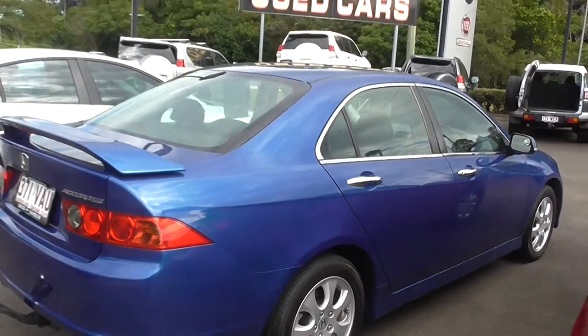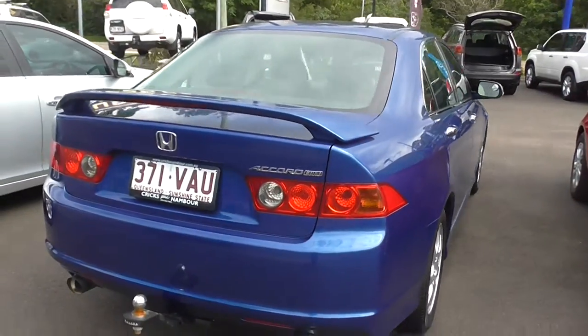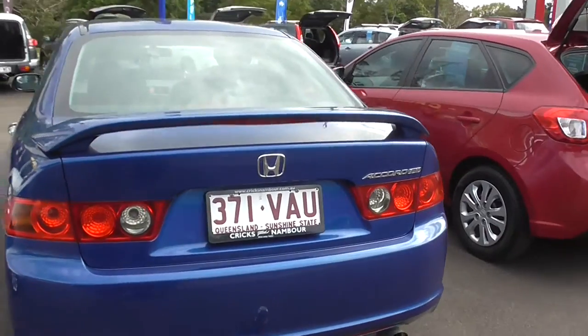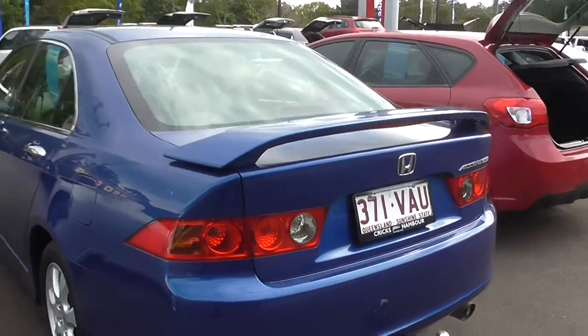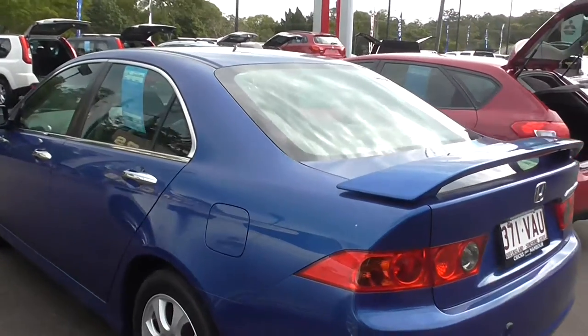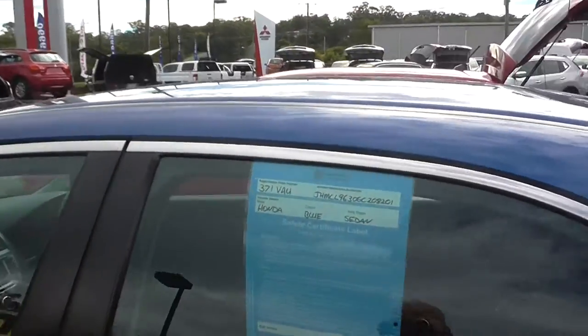It's got the great shape the Honda Accord Euros have. Nice, stylish in design. This one comes with a tow bar as you can see there. It's a 2006 Honda Accord Euro, only done 120,000 k's.